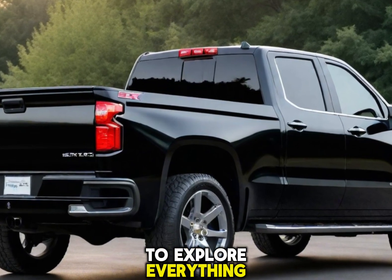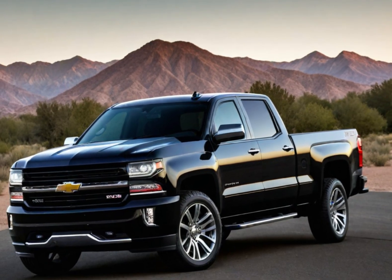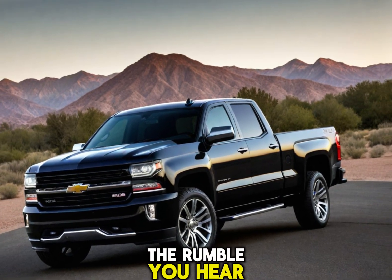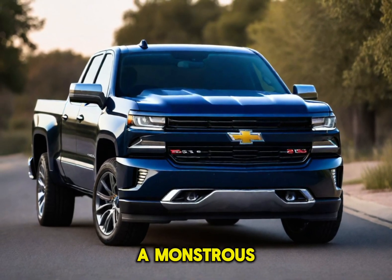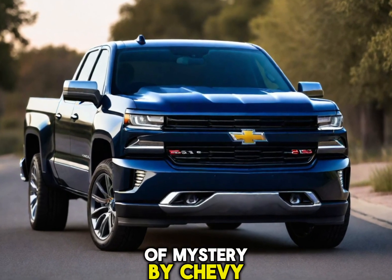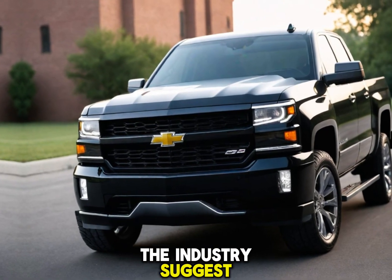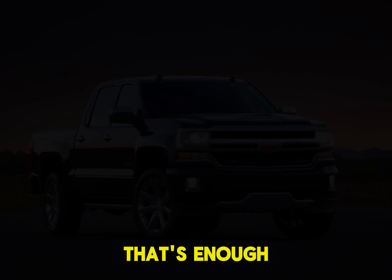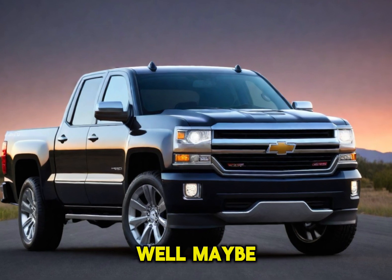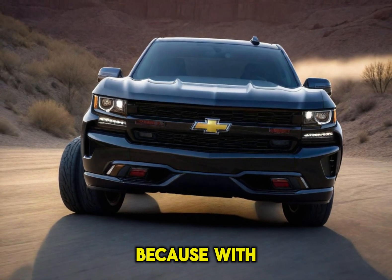Let's explore everything the 2025 Silverado SS has to offer. The rumble — hear that? That's the 2025 Silverado SS heart: a monstrous engine shrouded in a bit of mystery by Chevy for now. But rumors swirling around the industry suggest a supercharged V8 beast pumping out a mind-blowing 700 horsepower — enough muscle to tow a house, well, maybe not a whole house, and leave any competitor in the dust.